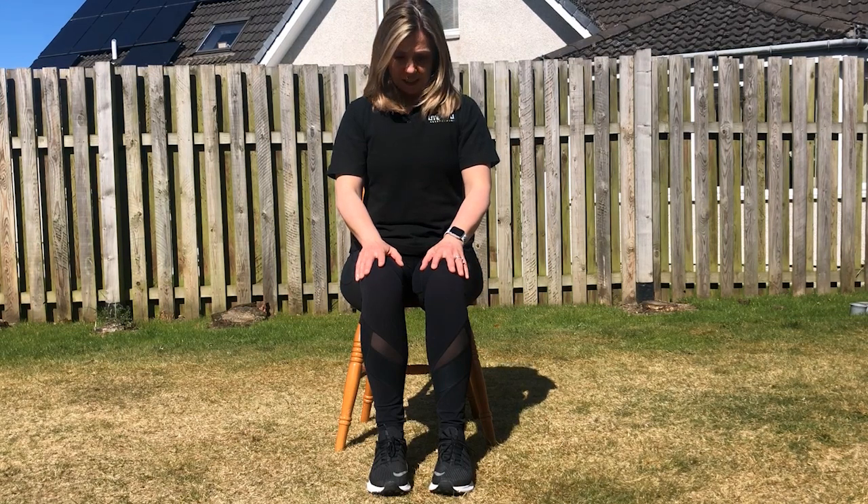Today we're going to start off with a few simple neck bends. What I want you to do is put your chin towards your chest slowly, down and move back up. If you hold it for five seconds on the way down and move back up. Looking down, move back up, down, and back up.